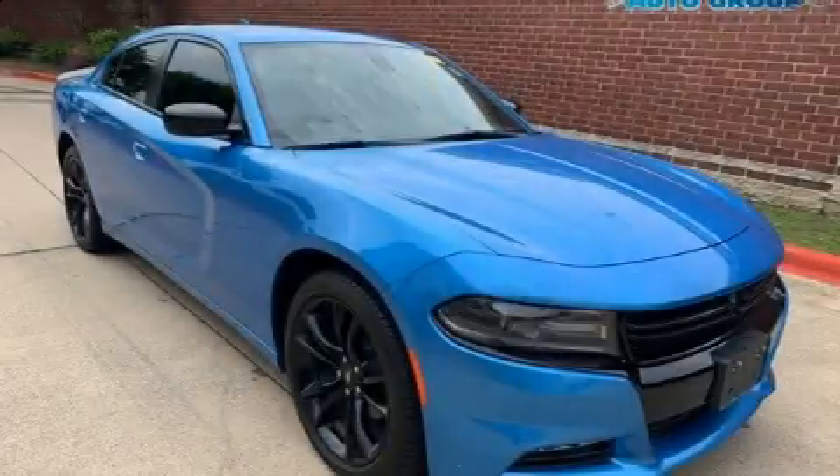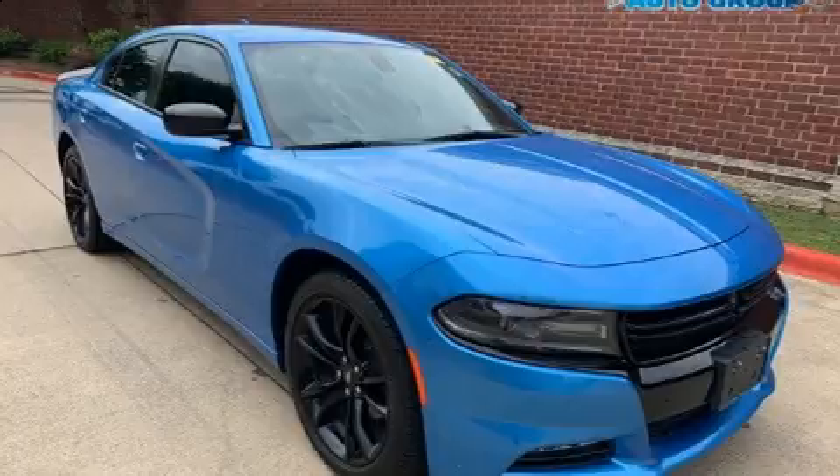Get excited about the 2018 Dodge Charger. This four-door, five-passenger sedan still has less than 10,000 miles.